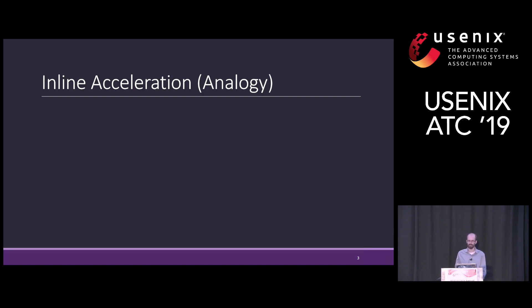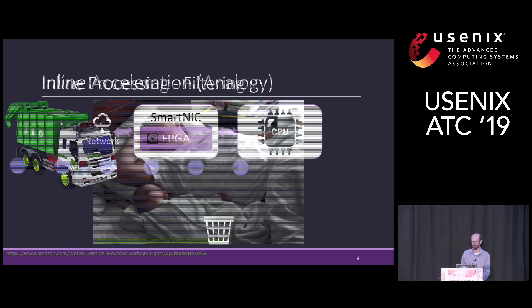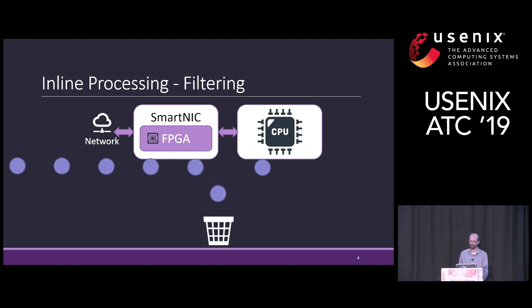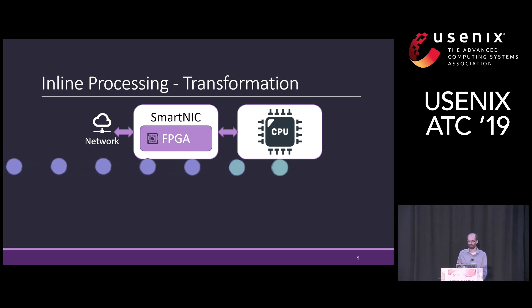Let me explain what I mean by inline acceleration and the benefits of that using an analogy. Take this young father, for example. He can sleep well knowing that his baby can wake him up whenever he needs to, while his brain filters out any distractions or noises from the environment. Similarly, a SmartNIC can filter incoming data and only alert the CPU when it actually needs to, thus reducing the CPU load and improving system throughput. A SmartNIC can also manipulate or transform the data that comes into the CPU to make it simpler for CPU consumption.